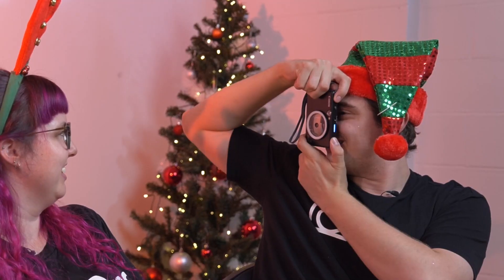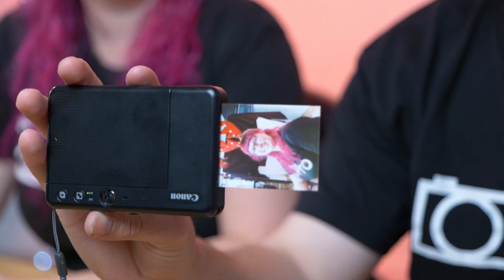You can actually connect this to your smartphone and any photos you've got on your smartphone you can print out via this as a printer. Another good thing about this one is that it actually takes a micro SD on the bottom, so it doesn't just mean you're getting prints — you can really transfer this to your computer.